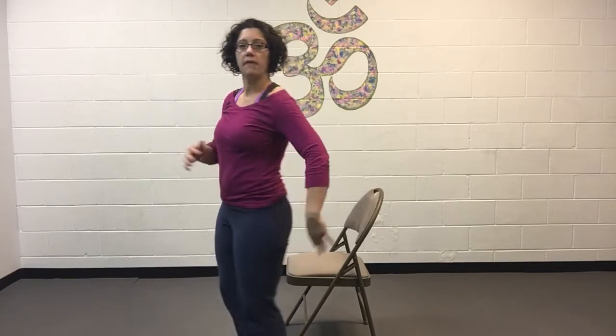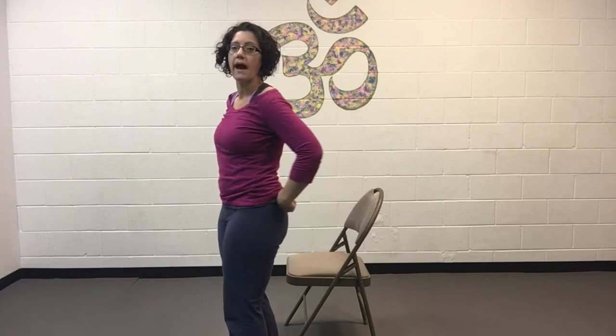As we sit longer, the front parts of our bodies start to shorten up — the hip flexors, the psoas, all of that. As they shorten up, that puts more pressure on the low back. So if you suffer from a lot of low back pain or tightness in the hips, these stretches will be great for you. You can do them anywhere — on your couch, at your desk — and they're really easy to do.